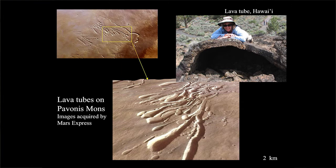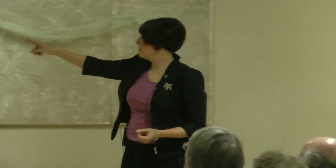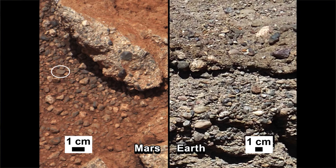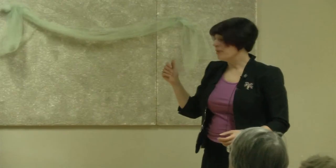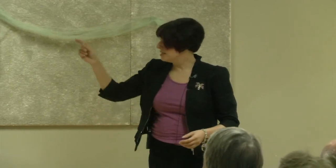Here are lava tubes — one in Hawaii and lava tubes on Pavonis Mons on Mars. On the left is a target we call Link, and on the right is something very similar on Earth — a conglomerate. This is what happens when lots of water beats up rocks, makes them rounded, and then transports them and dumps them somewhere where they lithify into rock. The rounded pebbles on Mars suggest the same process that made this stuff on Earth: a huge water flow that wore down these pebbles.